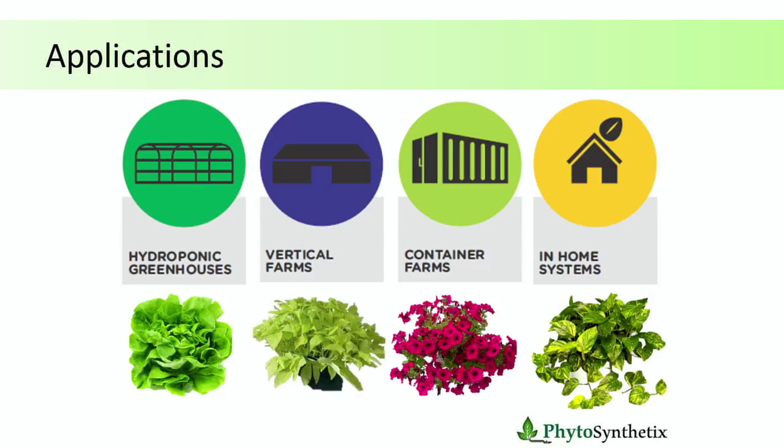Applications of this technology: we tested it with four plants — lettuce, sweet potato, petunia, and pothos. These plants have completely different lighting requirements, and the biofeedback could just adapt to all of them. This technology adapts to any kind of plant and can be applied in hydroponic greenhouses, vertical farms, container farms, and in-home systems. I like the in-home systems because now I can grow my vegetables in my garage and not in the garden where deer eat all my food before I get a chance.